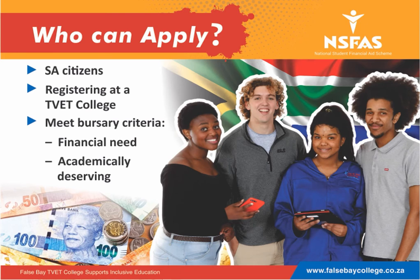To apply, you need to be a South African citizen applying at a TVET college and meet the necessary bursary and academic criteria.